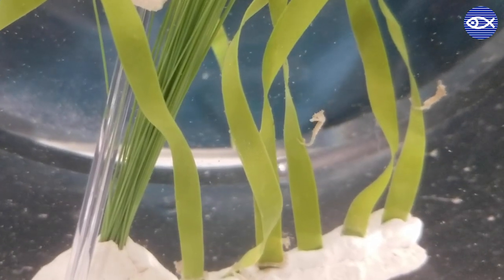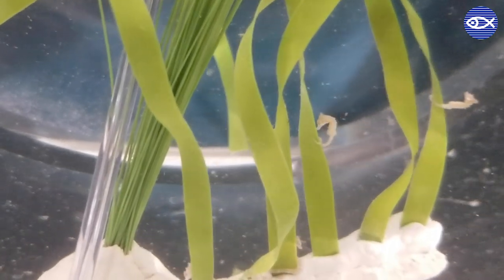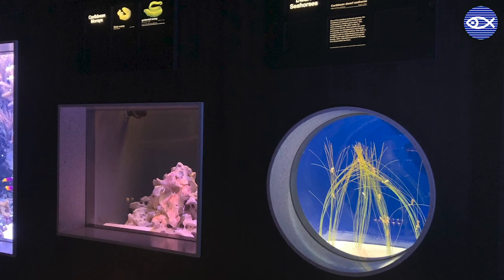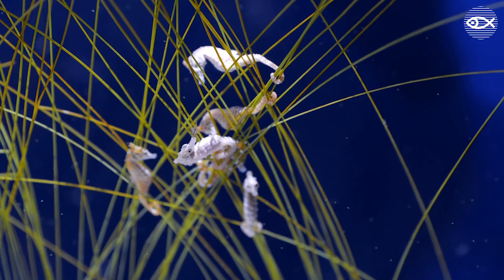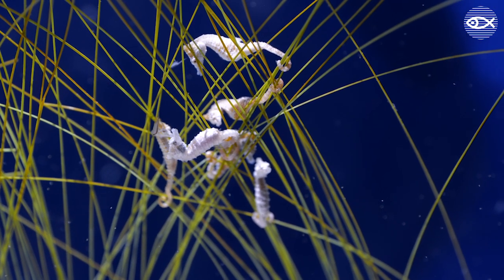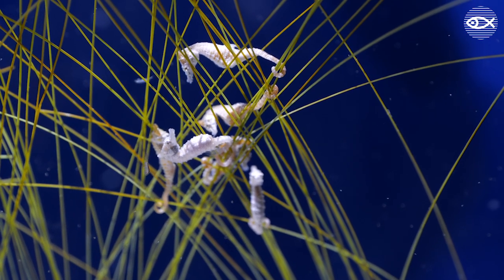Third, seahorses do not have teeth, and will capture prey as it swims close to their mouth by rapidly intaking water through their snout. Fourth, dwarf seahorses are one of the smallest species of seahorse, and only grow to be about 2 to 2 and a half centimeters.